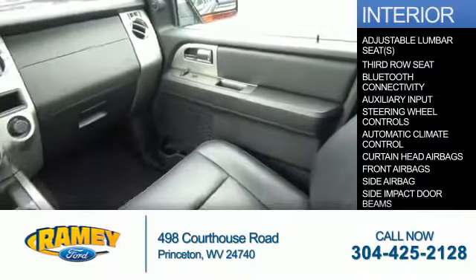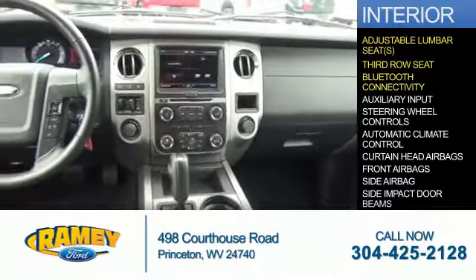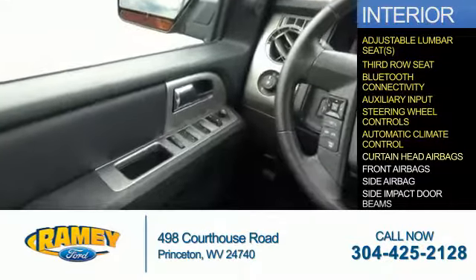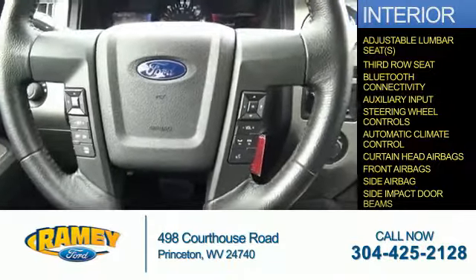Inside you'll find adjustable lumbar seats, third-row seats, Bluetooth connectivity, an auxiliary input, steering wheel controls, automatic climate control, curtain head airbags, front airbags, side airbags, and side impact door beams.